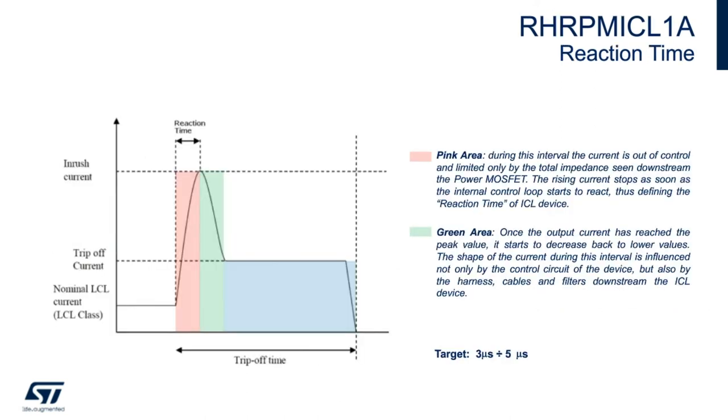Now let's look at the reaction time. As soon as the current crosses the ILM threshold, it takes some time for the analog loop to start acting — this is the reaction time. During this interval, shown in the pink area, the current is out of control and limited only by the total loop impedance downstream of the power MOSFET. The rising current stops as soon as the internal current loop starts to react, defining the reaction time of the ICL. Once the output current has reached the peak value, it starts to decrease — shown in the green area. The target reaction time is three to five microseconds.